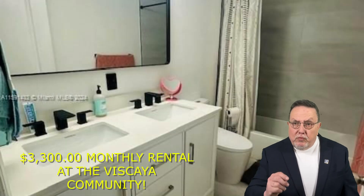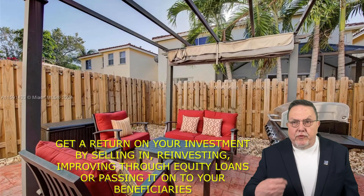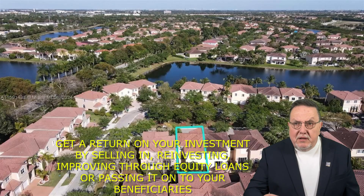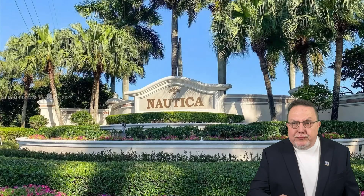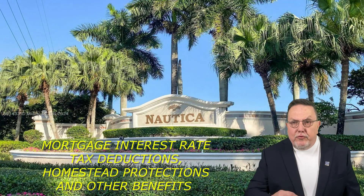The only difference with buying is you're going to have the equity in it, where instead of throwing your money away in a rental on a unit that's not yours, you're going to be able to get it back in the future if you want to sell it, reinvest in it for improvements, take out equity loans, or pass it on. At the same time, you get mortgage interest deductions, homestead exemption, and all the social benefits that you don't get from a rental.